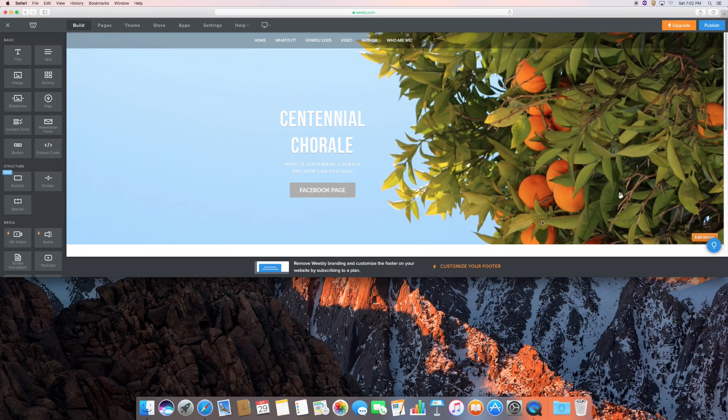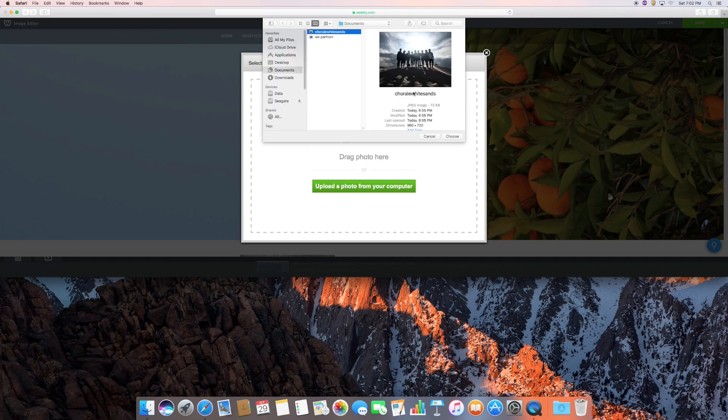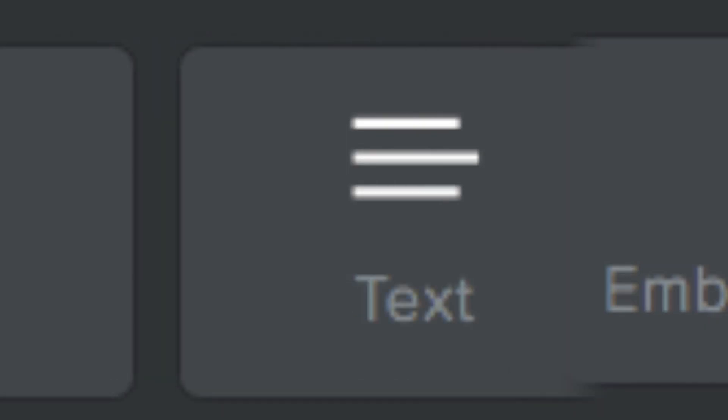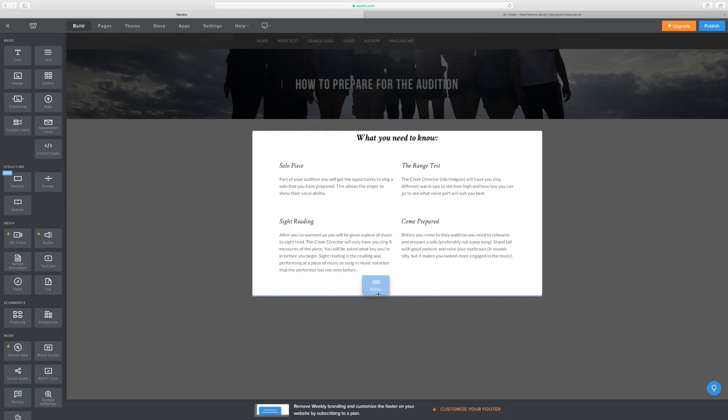Start by choosing a template that best fits your style. You can then change the text and pick a different header picture. And if you'd like to add more to your site, like a button, more text, or a picture, simply drag and drop that content onto your page.